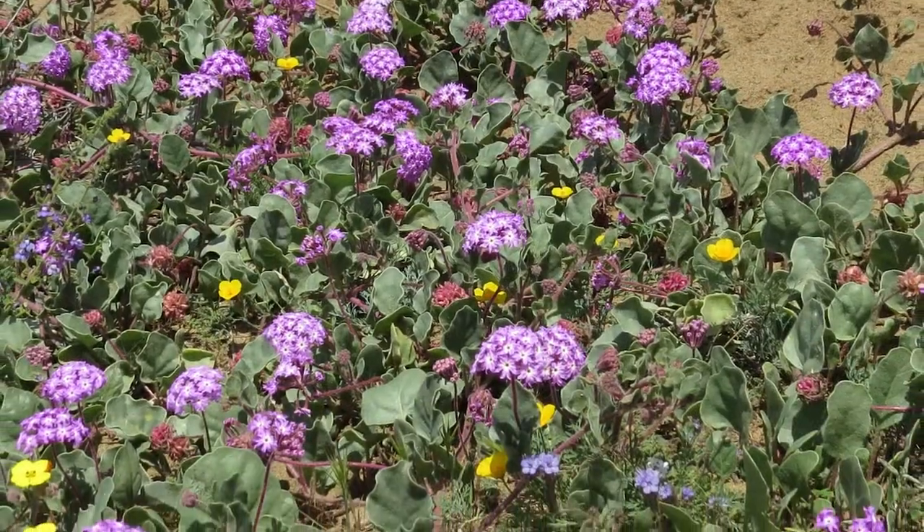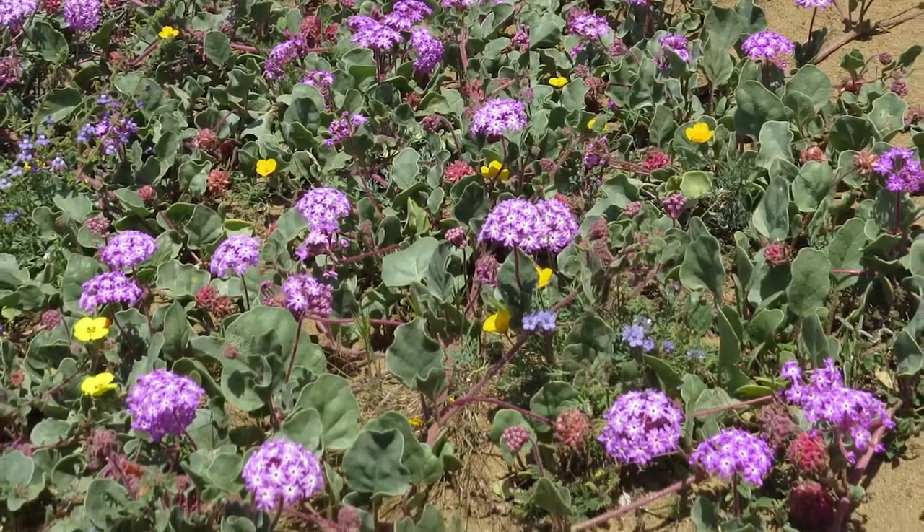Right now, after a good rainy season, they're growing in a kind of rampant profusion. But they actually can bloom the whole year. Where they get their water from, I don't know, but they manage to grow and bloom the whole year.